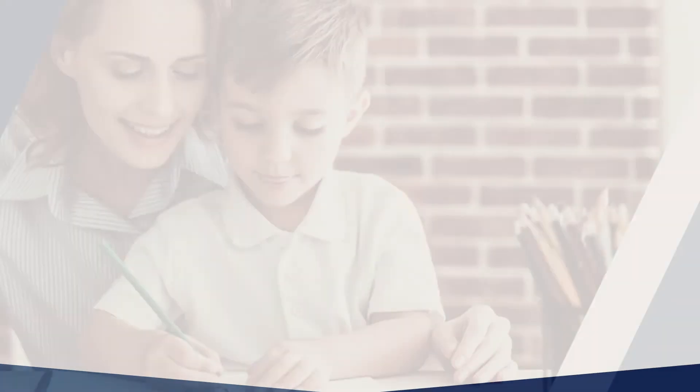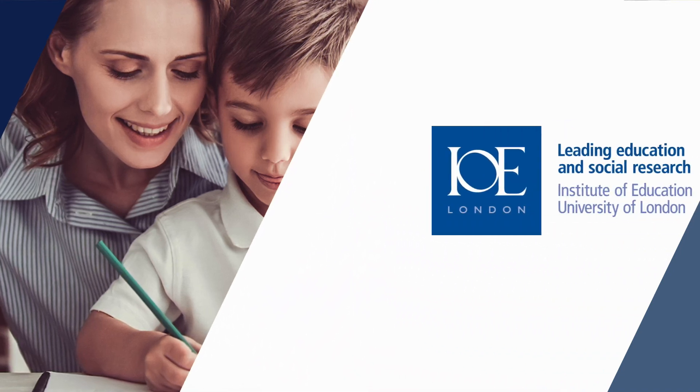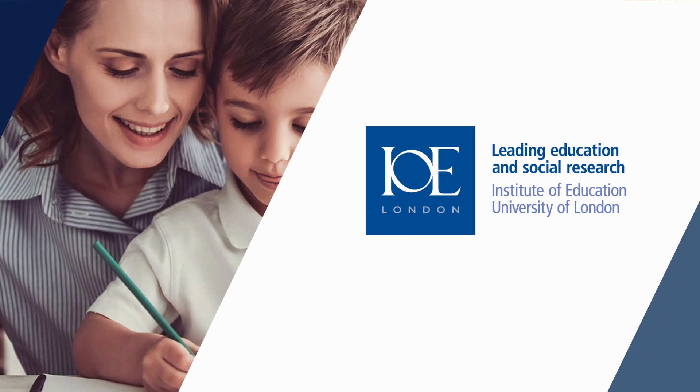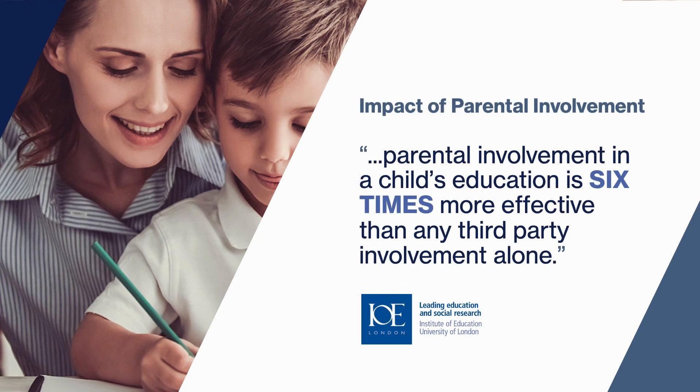We've made private tuition affordable to all families by giving parents a structure to help their children. In fact, a study carried out by the Institute of Education, University of London proved parental involvement in their child's education is six times more effective than any third-party involvement alone. In order to achieve this, the catch is parents must take more responsibility for their children's education and ensure our system is used properly.